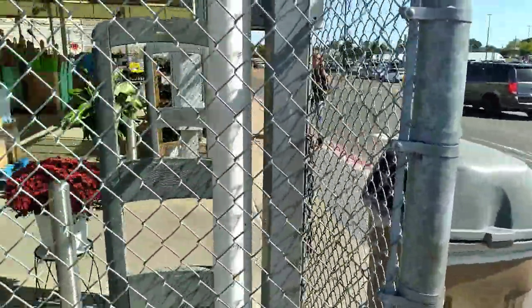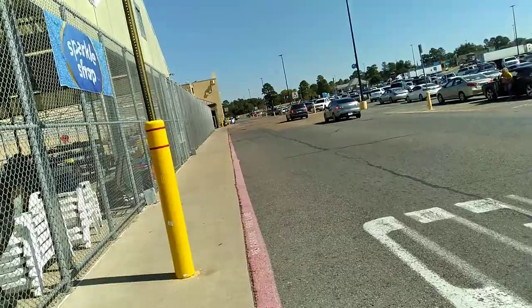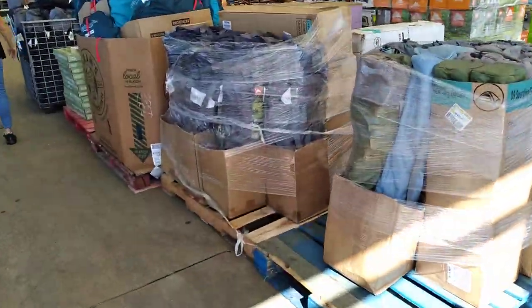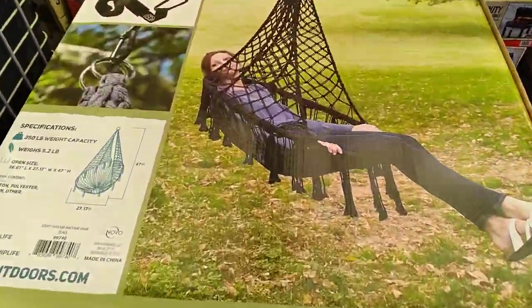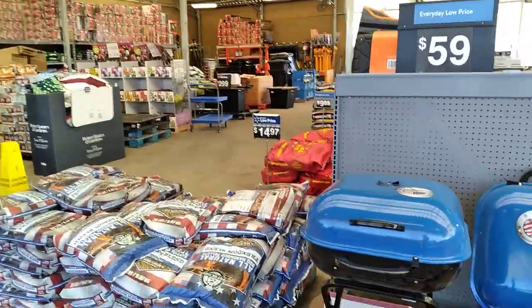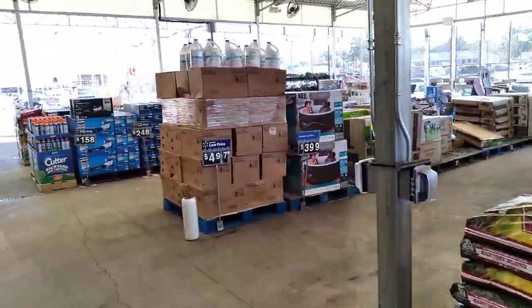You can see the entrance is way down there. The building itself is huge, and the parking lot's huge. This is the lawn and garden — they've got new stuff out. This is a really big lawn and garden department. It just goes and goes and goes. I won't be able to show you everything, but I want to give you an idea of the size of the place.